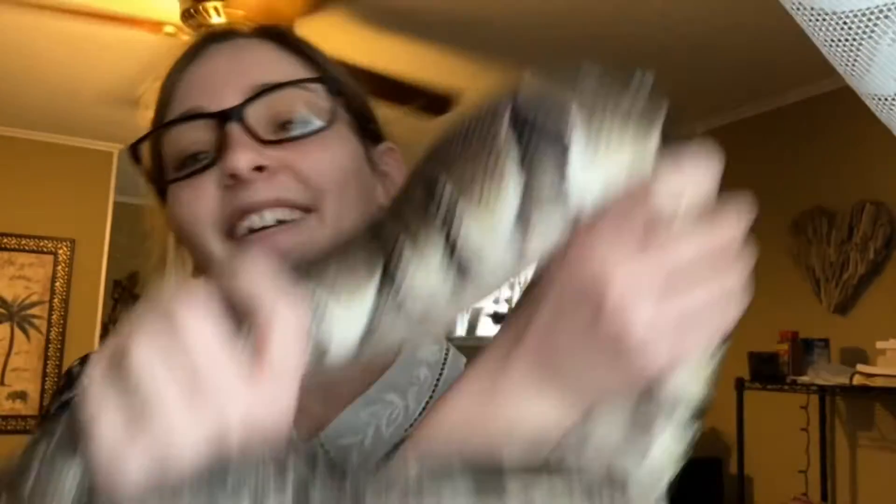Whereas Gary is perfectly content only eating about once a month, whereas your dog would be very upset at you if you only fed them once a month.